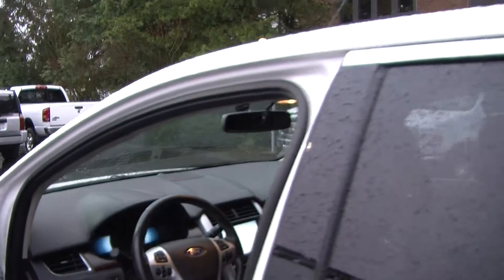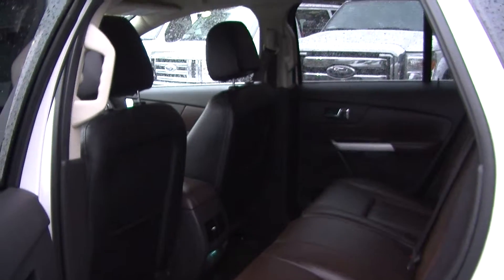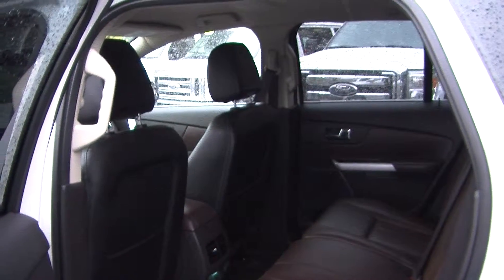It does come equipped with all of the power options: windows, locks, mirrors, and seats. Nice and spacious there in the back seat. Your passengers will have plenty of leg room — seats up to three full-size adults.